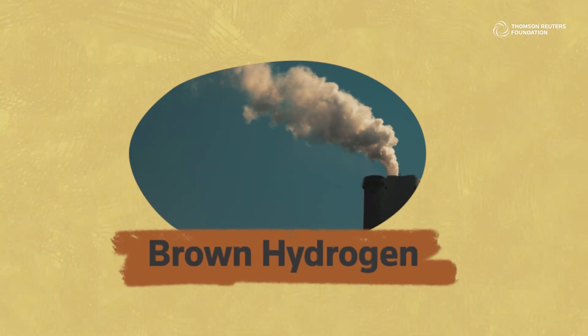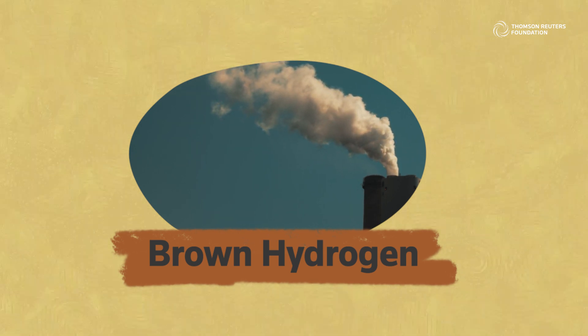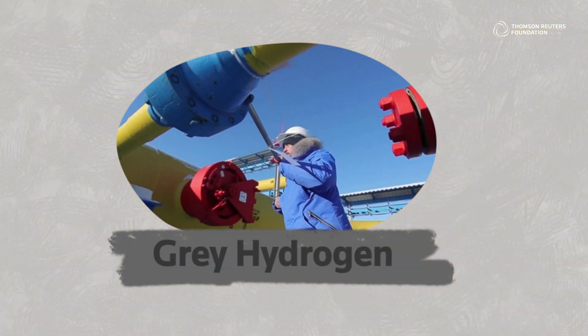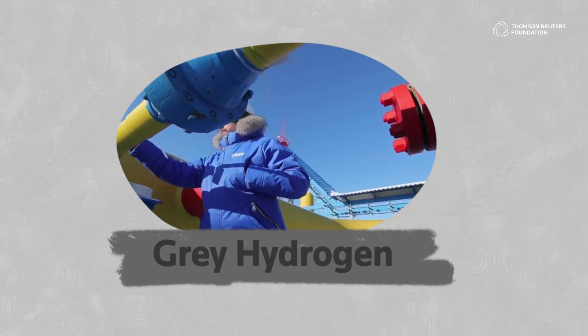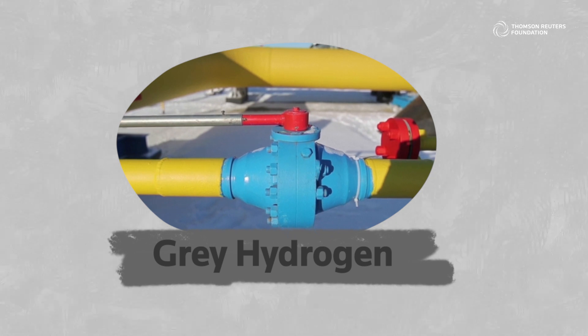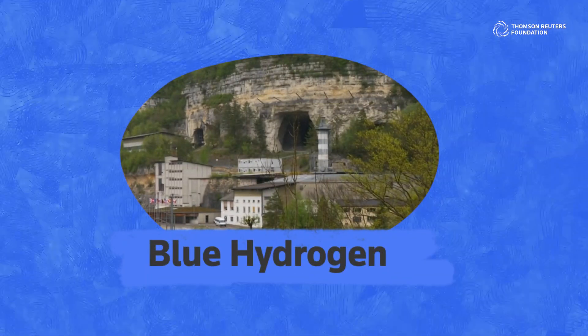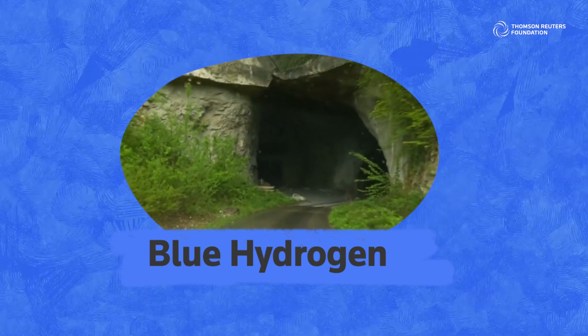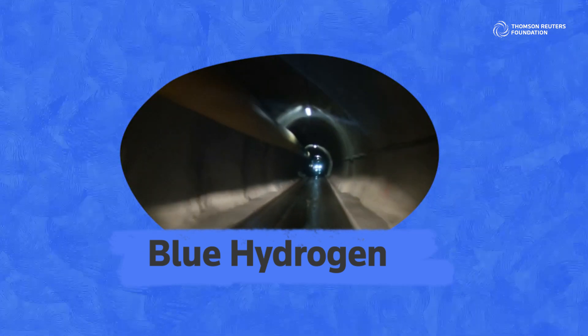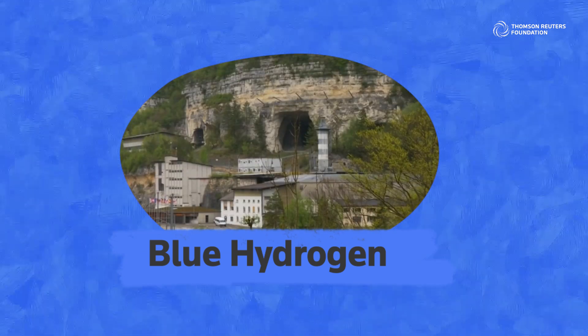Brown hydrogen, the oldest type, is made by transforming coal into gas and separating out the hydrogen. Then there's grey hydrogen, made through a process called steam reforming, which brings together natural gas and heated water in the form of steam. Blue hydrogen, on the other hand, is when the carbon dioxide emitted from the production of hydrogen — mainly from gas — is captured and stored by injecting it into rock formations deep underground.